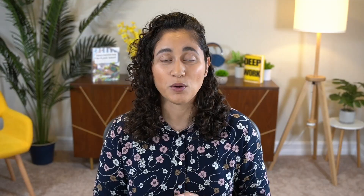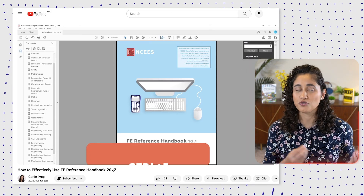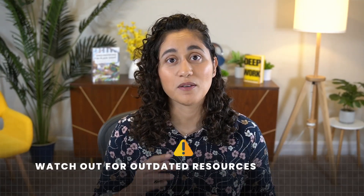Always use the reference handbook when you are studying for the FE exam. Next, you need material that covers the topics on the specifications. I recommend that you spend a lot of time researching the right study material — this will save you a lot of time. Watch out for outdated resources.